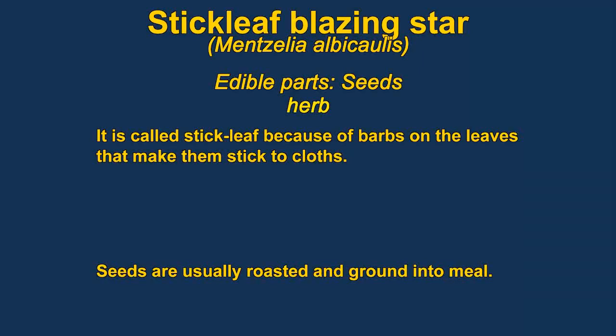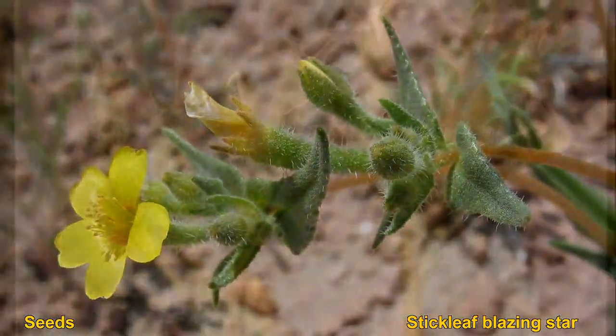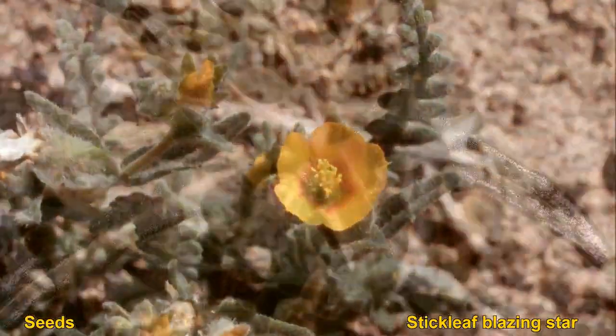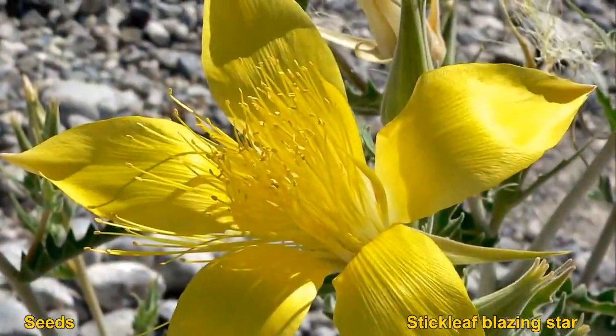The seeds of stickleaf or blazing star are edible. They're usually parched and then ground into flour. It is one of the staples of some western tribes. The seeds are very small. The flowers themselves are very beautiful and very distinctive, at least in some species. They can be found growing in the desert or up in the mountains.